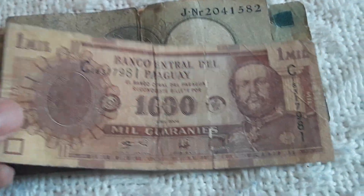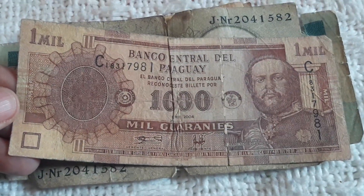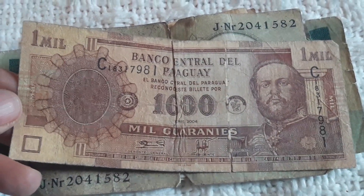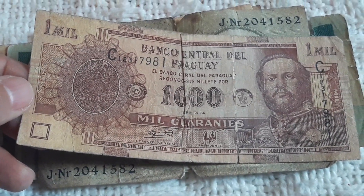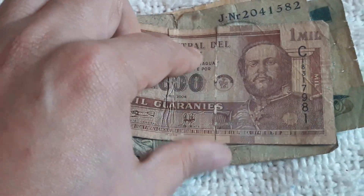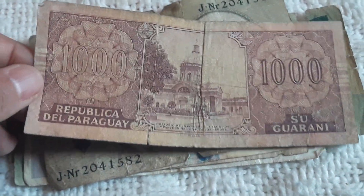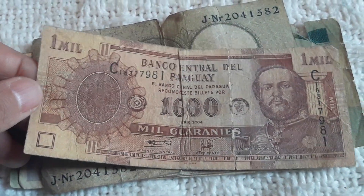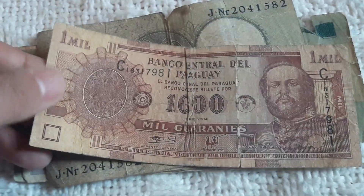Here we have another banknote I wanted for my collection — very scarce to find. Another South American country: Paraguay, 1000 Guaranis. Very, very beautiful banknote. Please check out my Paraguayan modest coin and banknote collection on the South America playlist on my channel.